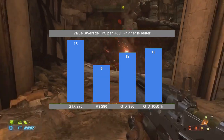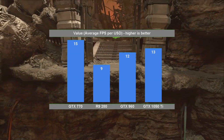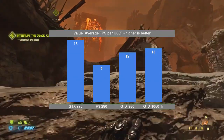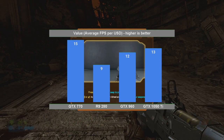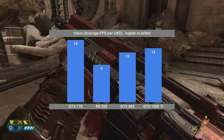The obvious step is to now divide the performance metric — the total average FPS — by the price, and that will give us the value metric. The low price of the GTX 770 makes it the value king GPU, with the Pascal and Maxwell cards following closely. As for the R9 280, this graph makes it look to be quite overpriced. The question is, by how much?